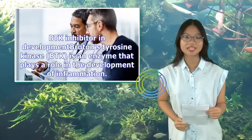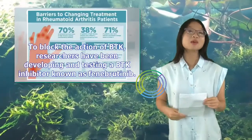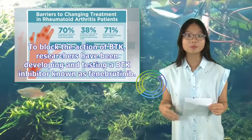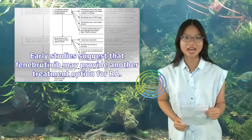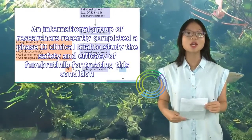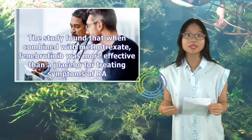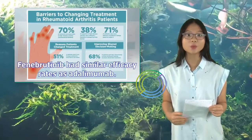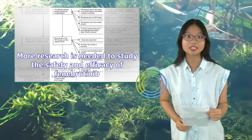BTK inhibitor in development. Bruton's tyrosine kinase (BTK) is an enzyme that plays a role in the development of inflammation. To block the action of BTK, researchers have been developing and testing a BTK inhibitor known as fenobrutinib. Early studies suggest that fenobrutinib may provide another treatment option for RA. An international group of researchers recently completed a Phase II clinical trial to study the safety and efficacy of fenobrutinib for treating this condition. They found that fenobrutinib was acceptably safe and modestly effective, and when combined with methotrexate, was more effective than a placebo. Fenobrutinib had similar efficacy rates as adalimumab. More research is needed to study the safety and efficacy of fenobrutinib.